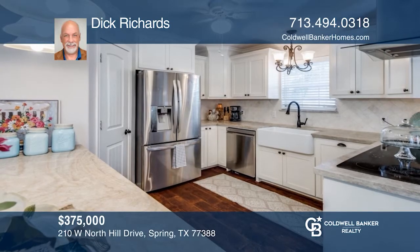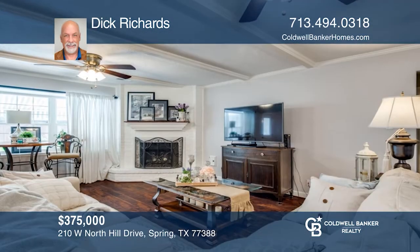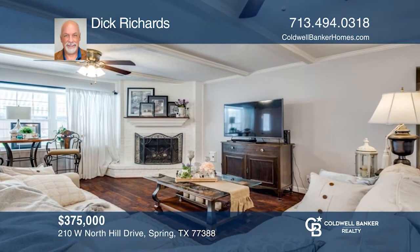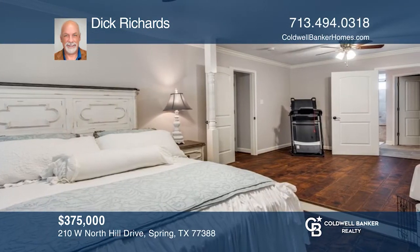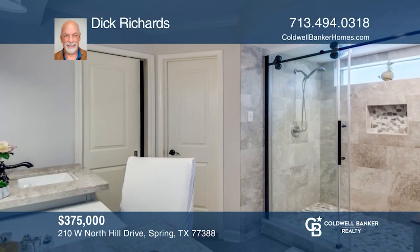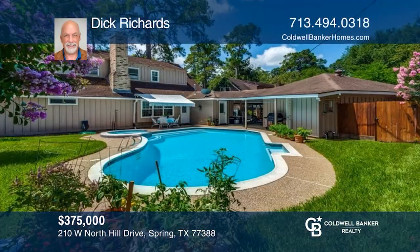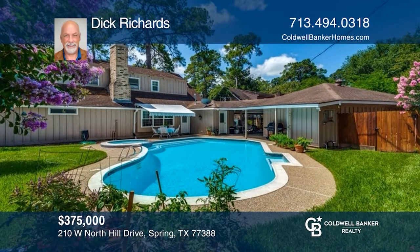Come see your new home. This four-bedroom, two-bathroom home features a kitchen with stainless steel appliances and a breakfast area. There's a living room and dining room combination. The primary bedroom is downstairs with a vanity and shower. Outside has a swimming pool to enjoy the summer heat and landscaping in the yard. Dick Richards is ready to help you buy the house you deserve. Call today.